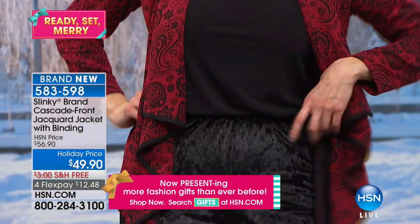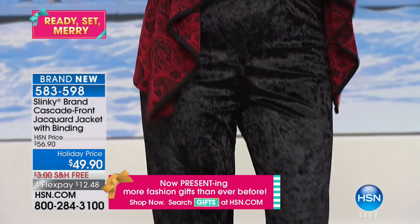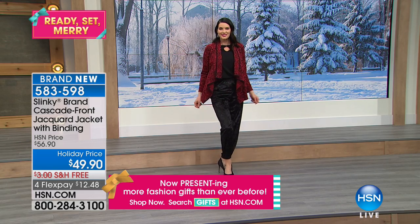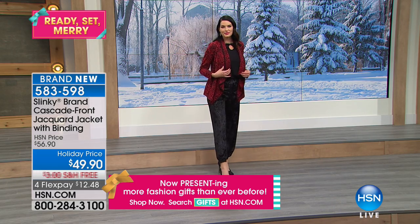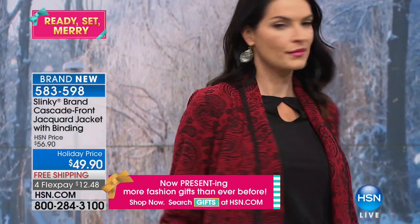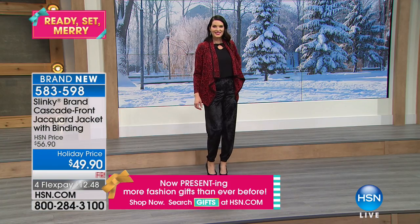This is a beautiful waterfall piped Jacquard jacket that's so elegant, so chic, and adds drama to your wardrobe. I'm going to go out so everyone can see the other colors.